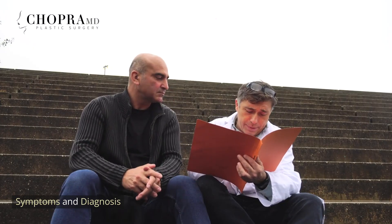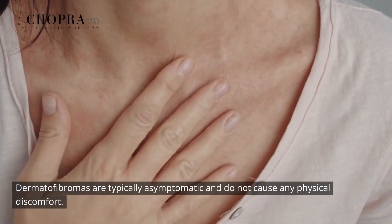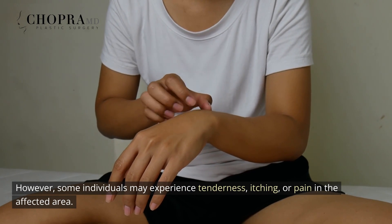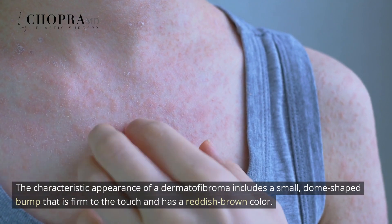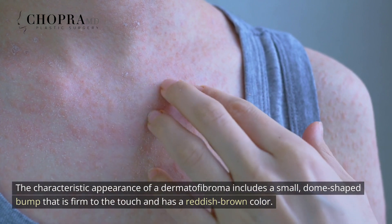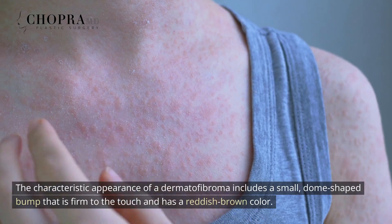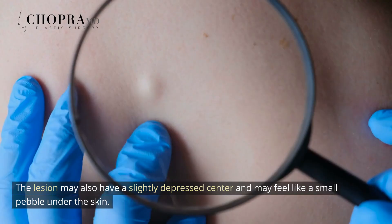Symptoms and Diagnosis. Dermatofibromas are typically asymptomatic and do not cause any physical discomfort. However, some individuals may experience tenderness, itching, or pain in the affected area. The characteristic appearance of a dermatofibroma includes a small, dome-shaped bump that is firm to the touch and has a reddish-brown color.